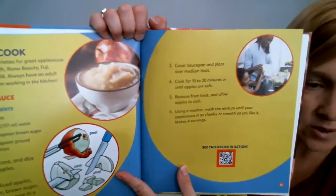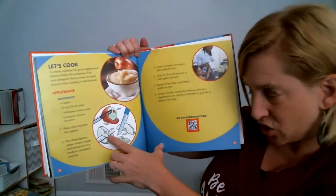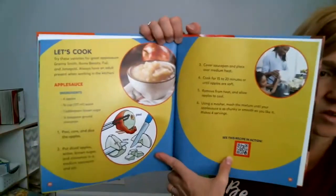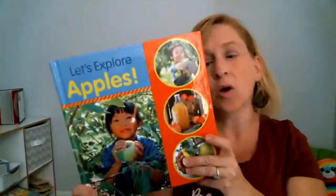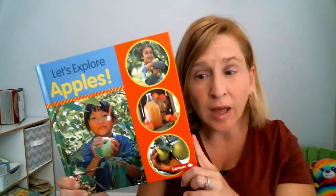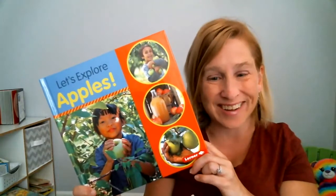And then they give you a recipe for applesauce. You have to wash the apples, peel them, chop them, and put in some spices. Let it cook. You'll need an adult's help to do an apple treat or applesauce. I hope you learned a little bit about apples and maybe some of the pictures were exciting to you. Maybe you'd like to go find an apple orchard near your home for some fall fun.